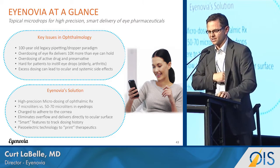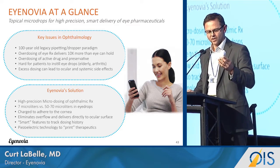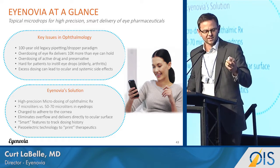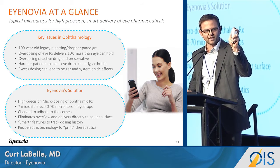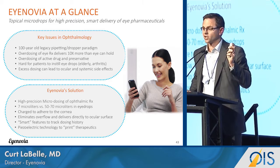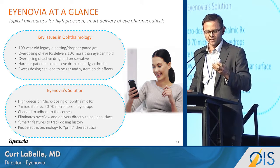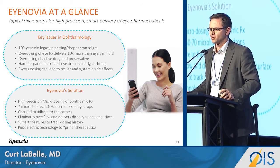It also comes with electronics — I'll show it to you right here. It's an electronic piece of equipment: you look into the little blue light, you click, and the micro-dose comes right out. When you go into the doctor's office, you can actually download how often the patient has been taking the medication, so we think it'll have real compliance advantages as well.